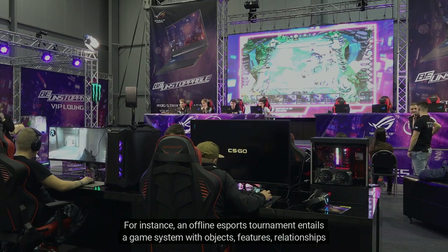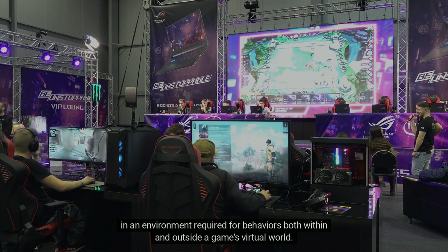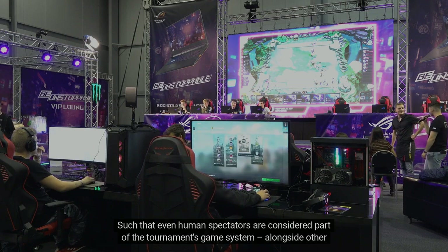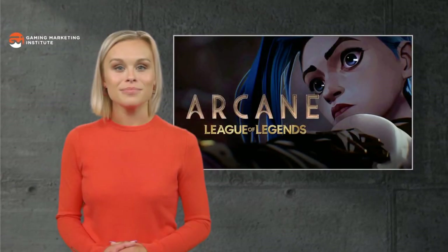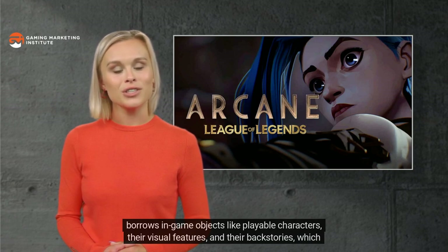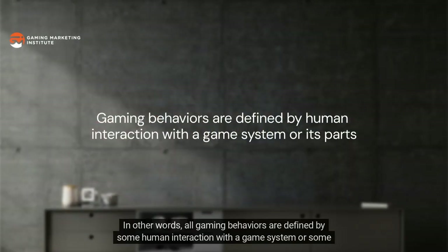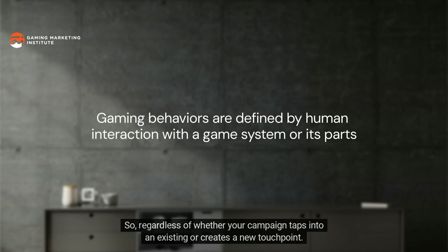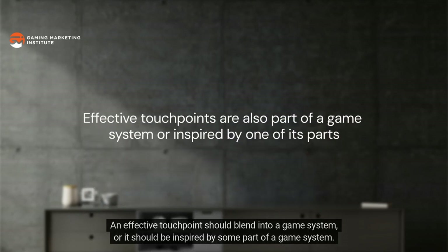Everything associated with behaviors beyond gameplay is also expressed through the concept of a game system. For instance, an offline esports tournament entails a game system with objects, features, relationships, and an environment — even human spectators are considered part of the tournament's game system. An animated series like Arcane borrows in-game objects like playable characters, their visual features, and backstories expressed through relationships to other characters and the fictional world. All gaming behaviors are defined by some human interaction with a game system or some of its parts.